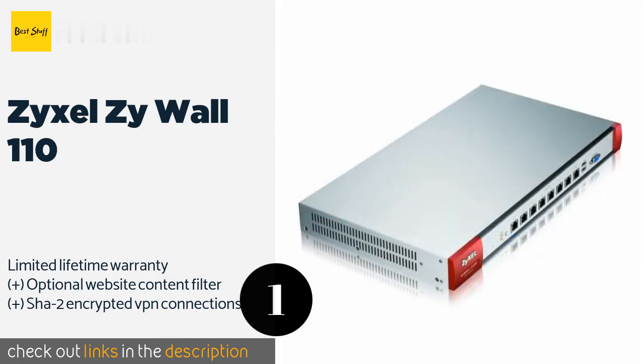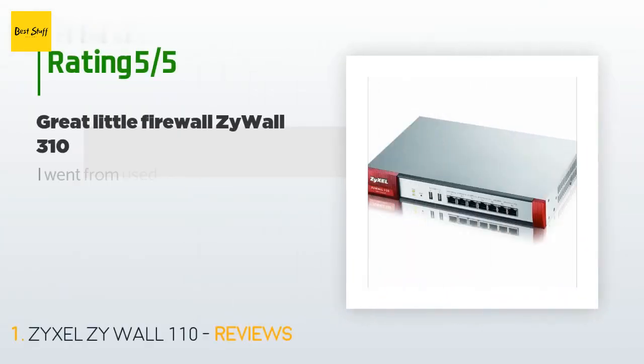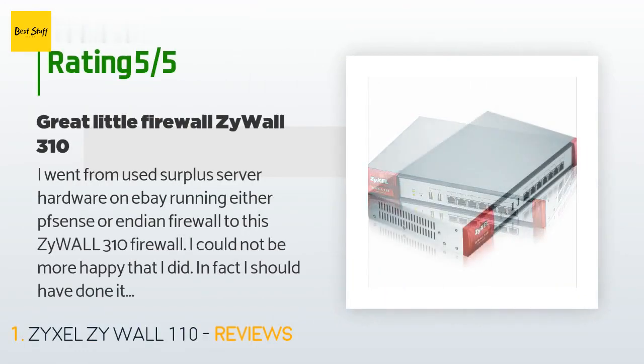This product is available on Amazon for $430. There are 62 reviews with an average rating of 4 stars. A customer said: